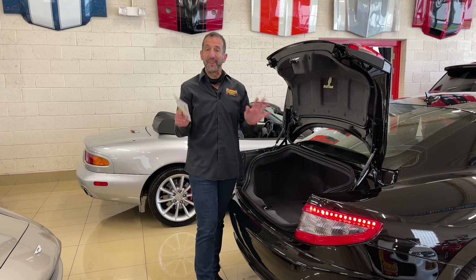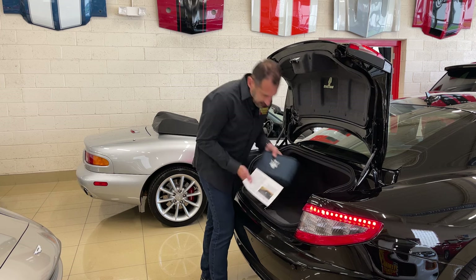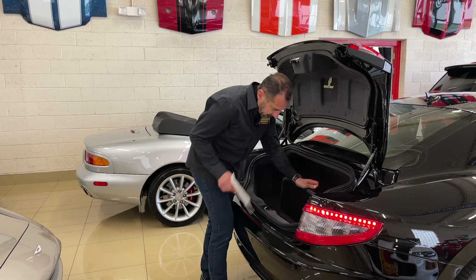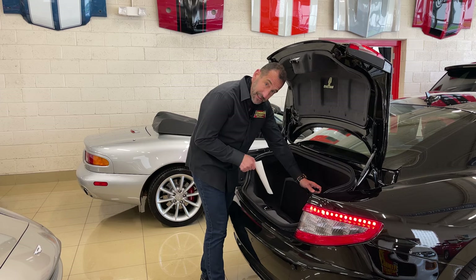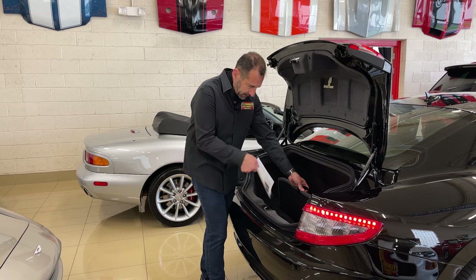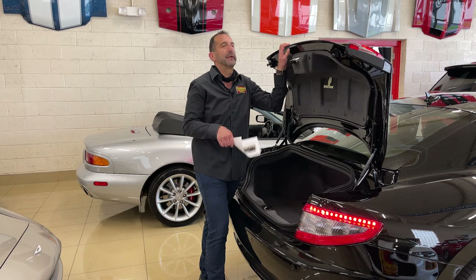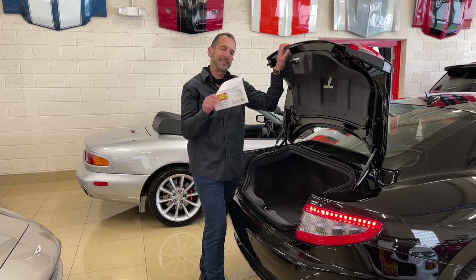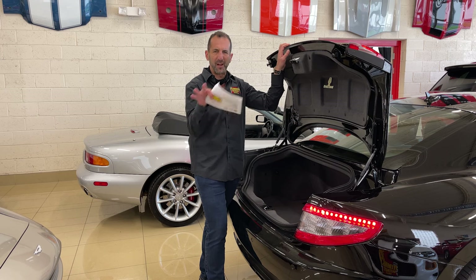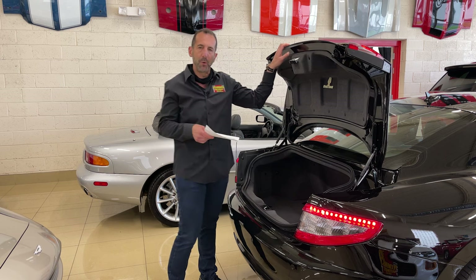One other feature I love about this particular model is everything that's still in the trunk. Here is the inflator kit for a spare tire, the tool kit, battery charger, and battery conditioner. There's a battery tender because this was somebody's second or third car, obviously from the low mileage. When it has all of this plus two keys, books, and records, some cars are worth more than others because somebody truly loved this car.